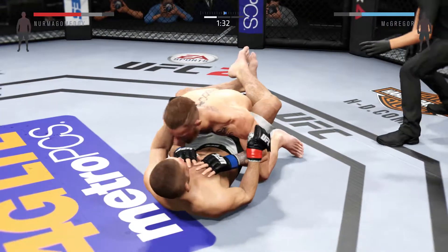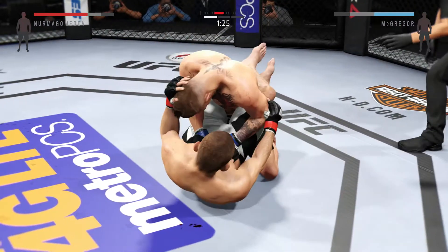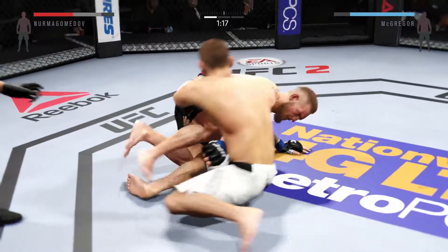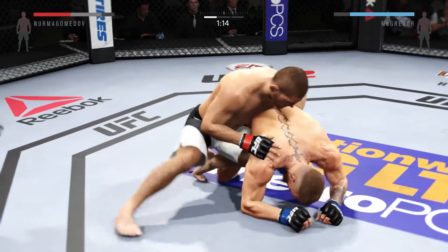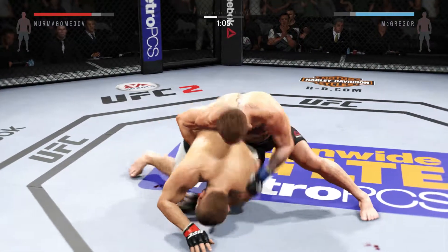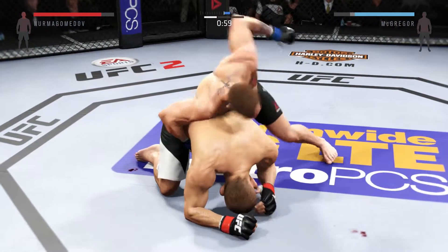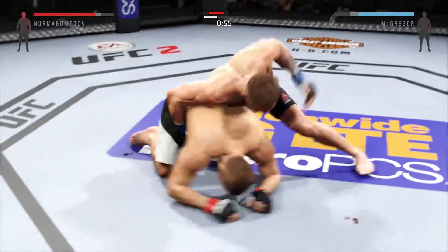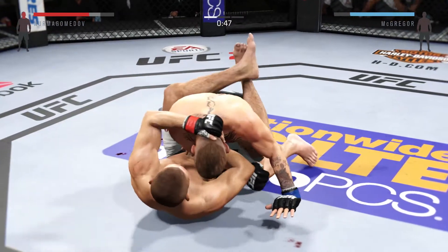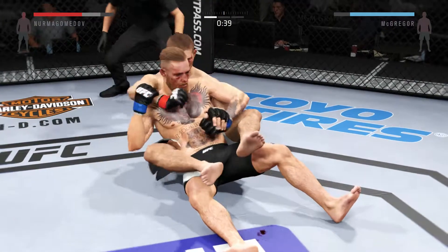Now he's in guard. That's an outstanding transition. He scores with a huge left hand — that one hurt him. He's got to make some sort of attempt to get out of this guard, push off his head and blast him.